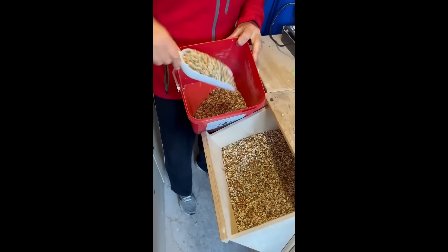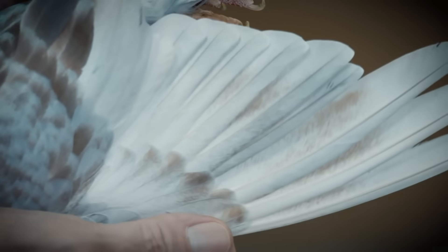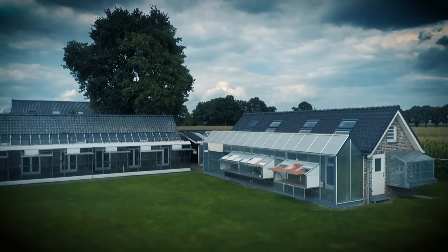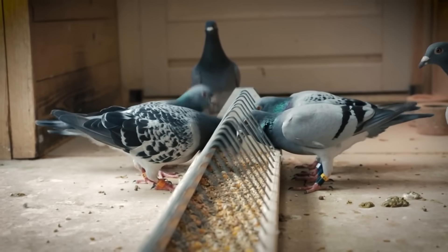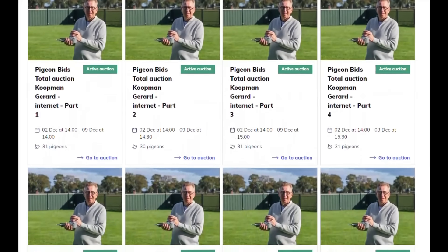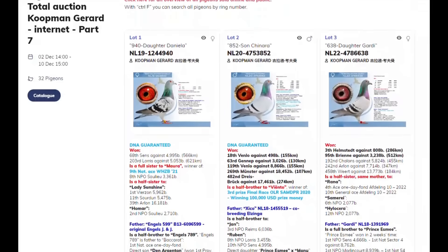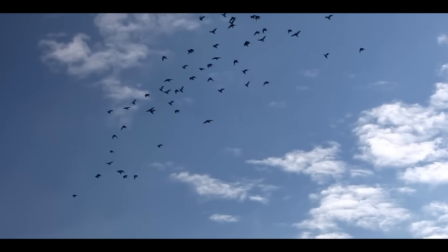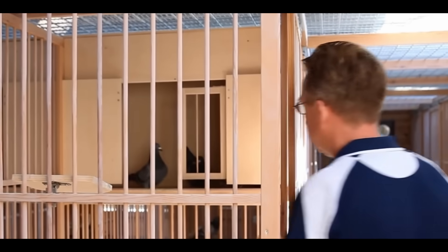This brings us to breeding itself. The most important rule is to look for long lines of champions in a pigeon's family tree. A pedigree filled with generations of winners is a much safer bet than a one-hit wonder. Breeders often use a mix of two strategies: inbreeding and outcrossing. Inbreeding — mating close relatives — is a high-risk gamble used to concentrate desirable genes, but it can also lead to genetic depression. Outcrossing brings in new genetic diversity and often results in hybrid vigor, an increase in health and performance.